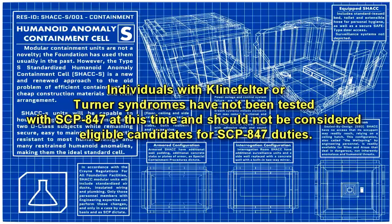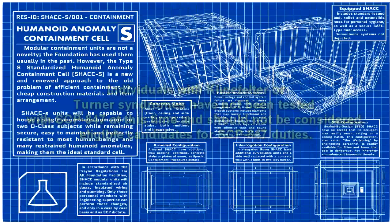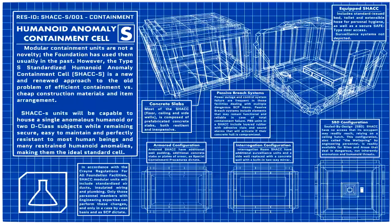After the results of Experiment 847-G, upon order of the Ethics Committee, intersex, transgender, and non-binary personnel are prohibited from working with, handling, or approaching SCP-847 for their own safety and well-being. When assigning personnel to SCP-847, preference will be given to men who are not sexually attracted to women.